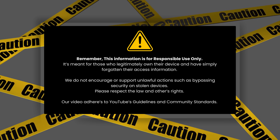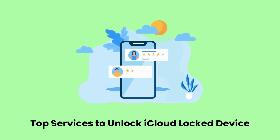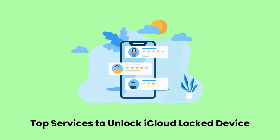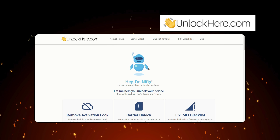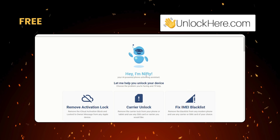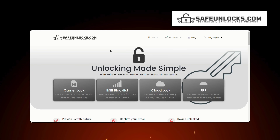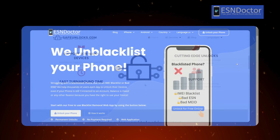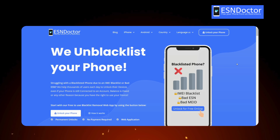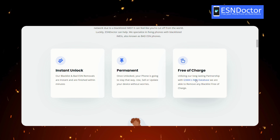Our video follows YouTube's rules and community standards. Now let's talk about some of the top services you can use to unlock your iCloud-locked device. UnlockHere's AI-powered unlocking web app is a great choice — it's the best, free, most up-to-date, and fastest way to unlock your device. If you're looking for a reliable and affordable option, Safe Unlocks has a long history of providing excellent service and only costs a dollar. For those dealing with an IMEI blacklist, ESN Doctor is specialized in blacklist removal and is highly recommended.